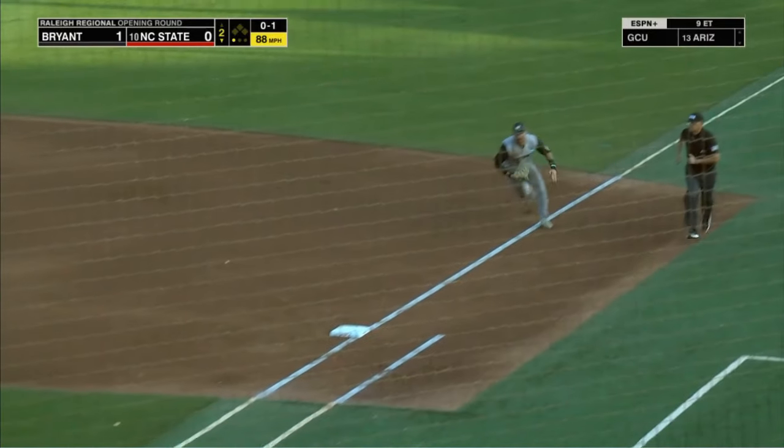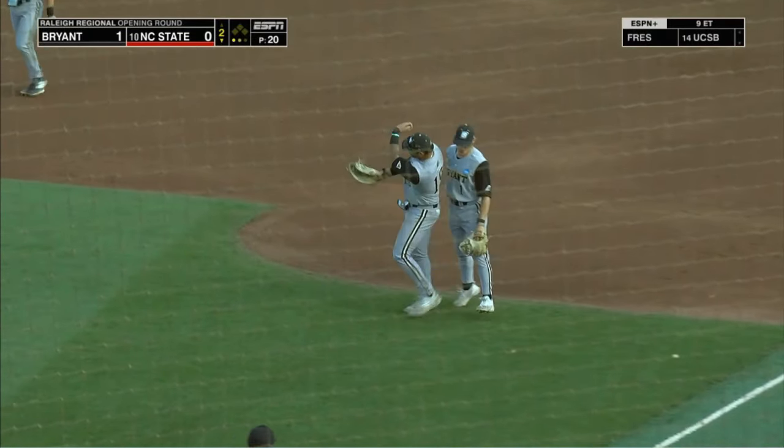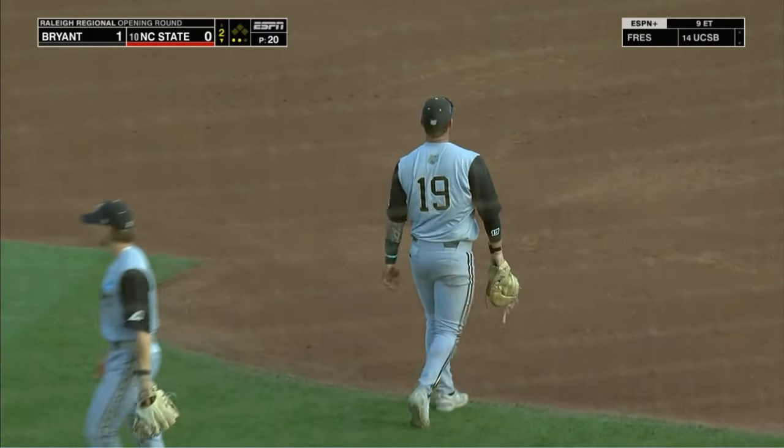That one is hit hard — a diving Pitosa to the bag makes the grab. Fantastic defense, fans were eager.